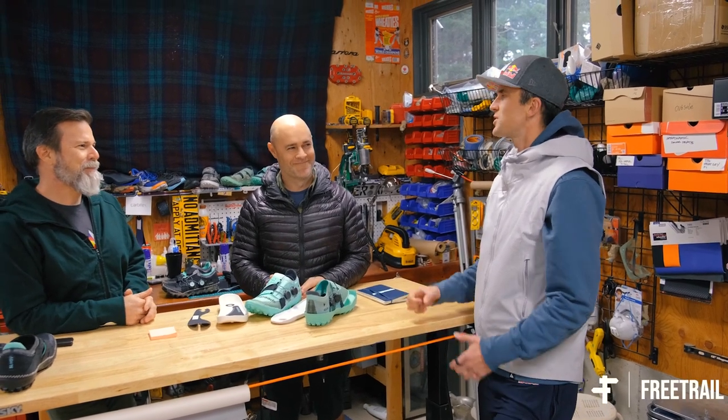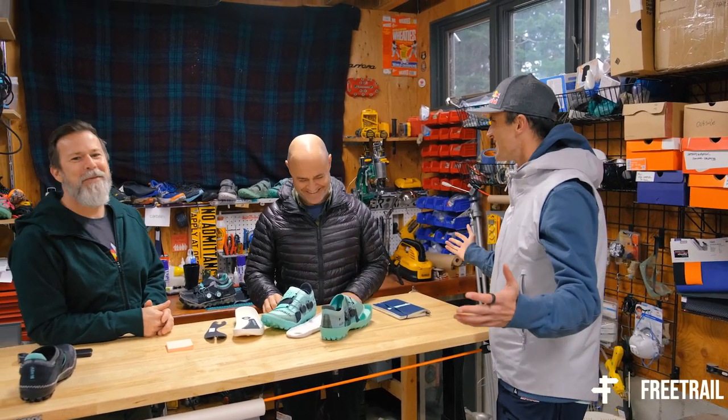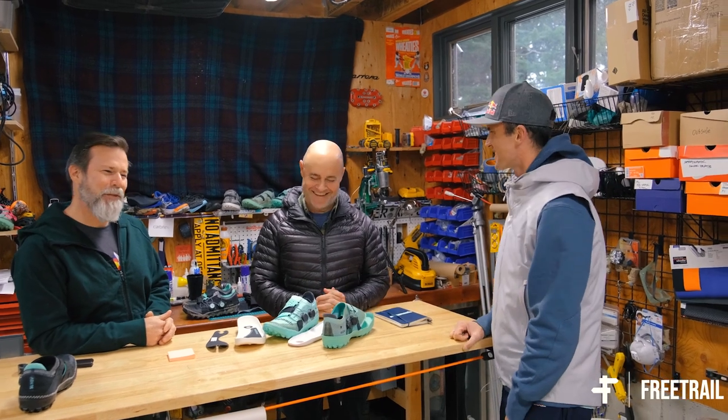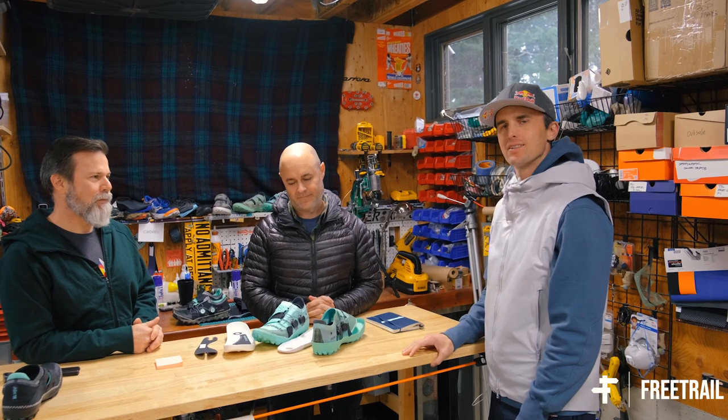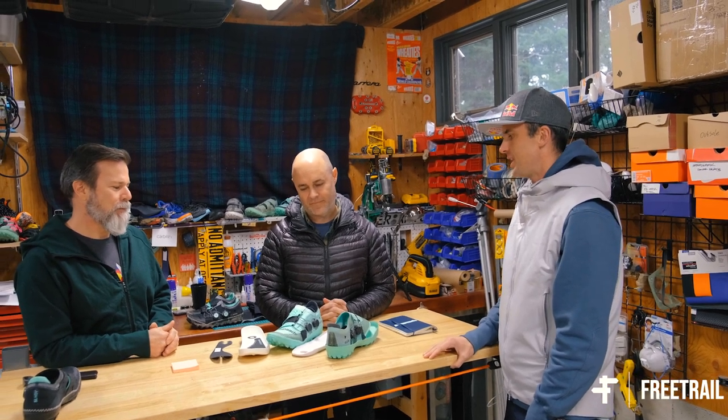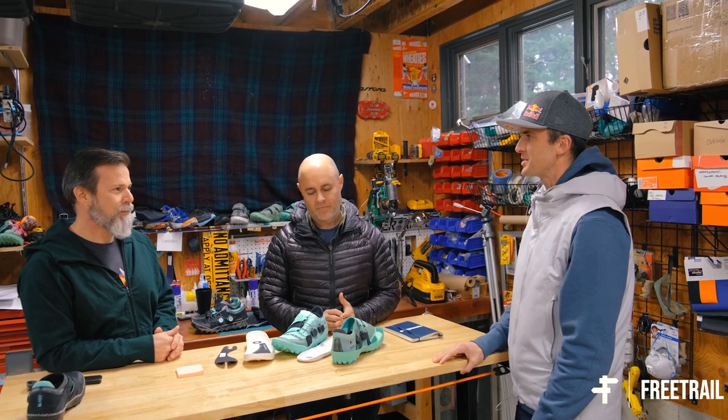That's the SLPDX from Speedland. Dave Dombrow, Kevin Fallon — the founders and creators of this awesome product. We're super excited to be working with you at Free Trail. Thanks for giving us a tour of the garage. Likewise, happy to have you. Great to be partners.